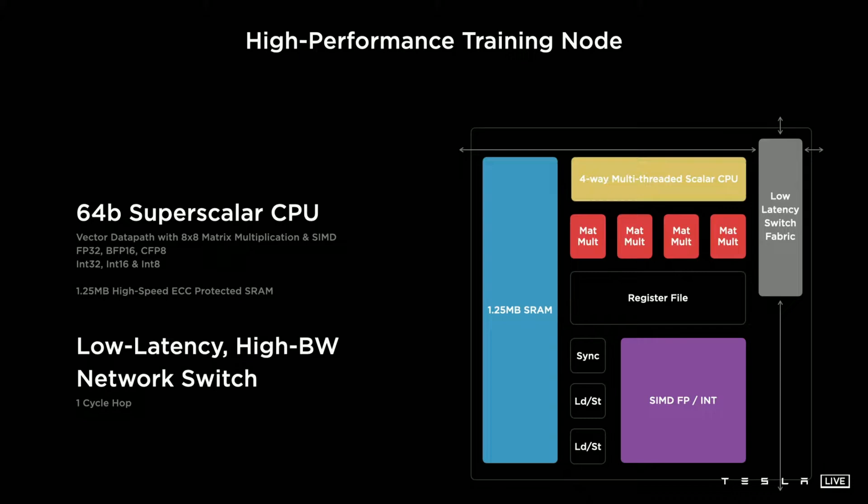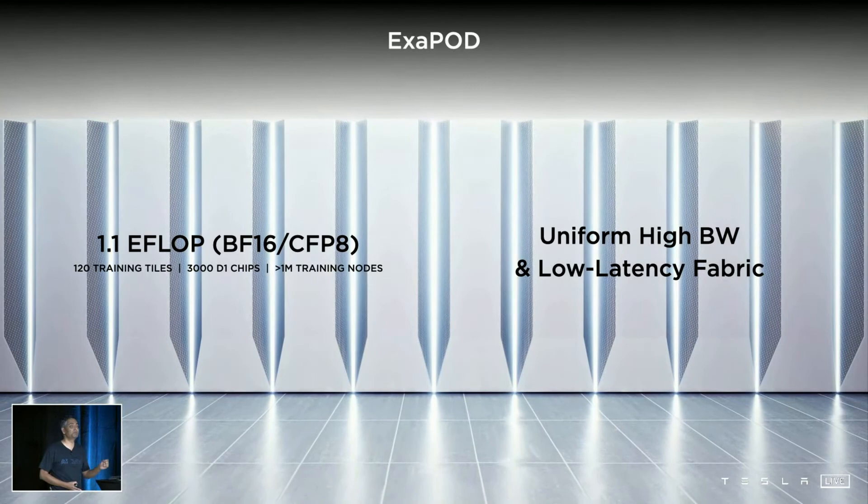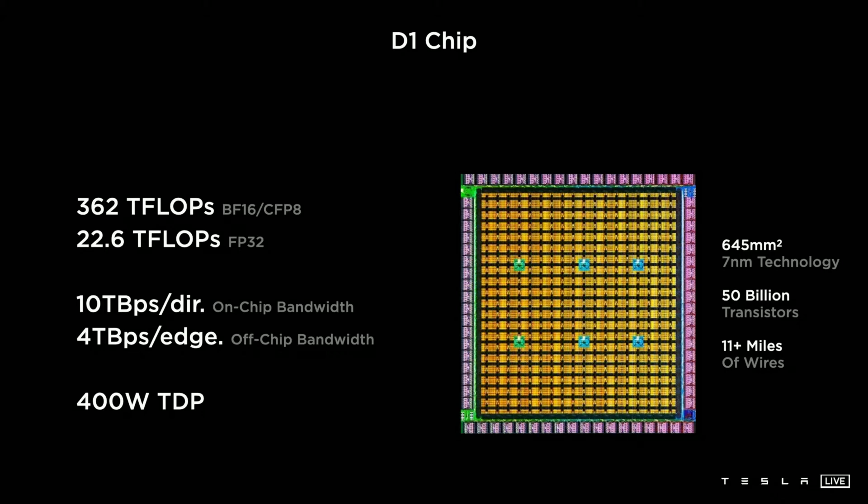Tesla's D1 chips support FP32, BFP16 — which is actually a hybrid version of FP32 and FP16, most people call it BFLOAT16 — and a whole new format Tesla developed called CFB8. From the TOP side, the D1 chip also supports INT32, INT16, and INT8. To calculate performance of Dojo correctly this time, Tesla shared the performance of the whole exopod in BFP16, and for the individual D1 chip, they shared performance in both BFP16 and FP32.